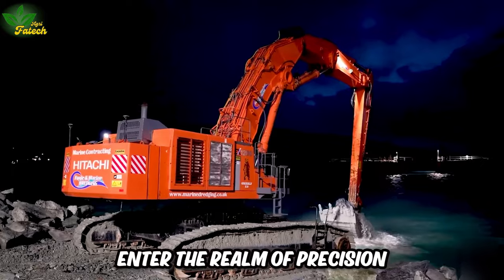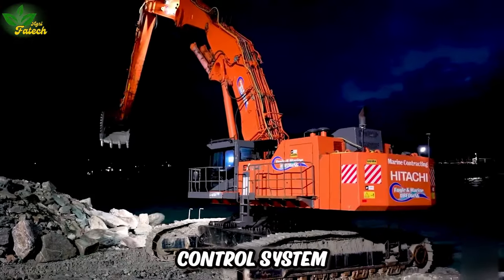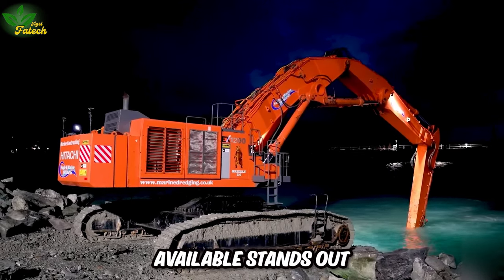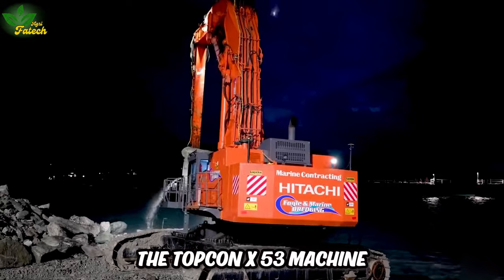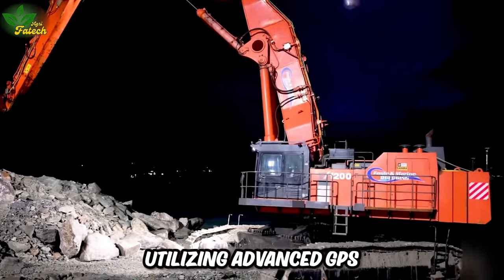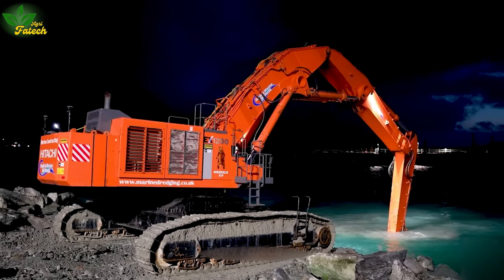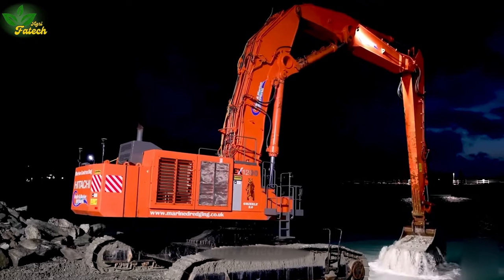Enter the realm of precision and power with the Hitachi 1200 Excavator and Topcon X53 machine control system in the construction industry. The Hitachi X1200, among the largest and most potent excavators available, stands out with its powerful engine and superior digging capabilities. The Topcon X53 machine control system serves as the central hub of modernization, utilizing advanced GPS and sensor technology to ensure maximum precision. This dynamic duo enhances efficiency and optimizes production in construction and mining.